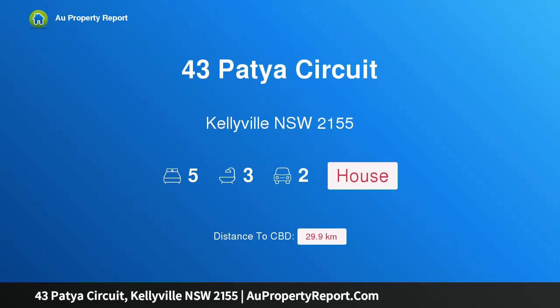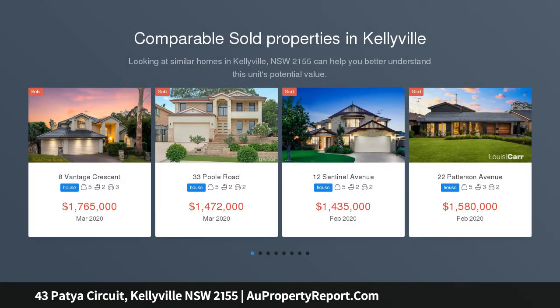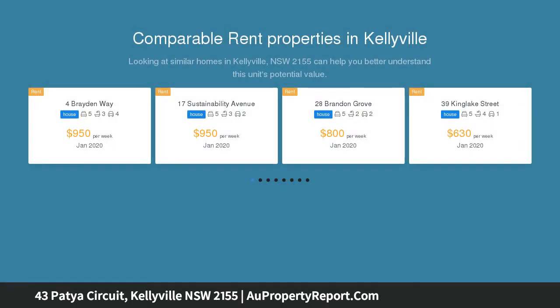Hi, I am glad to introduce property 43 Packer Circuit, Kellyville, New South Wales, 2155. Everything has been done — just move in and unpack. From the moment you drive through the picturesque tree-lined street, you are greeted with an elegant presence featuring an expansive floor plan over two levels, consisting of multiple living and dining areas and fully renovated interiors.